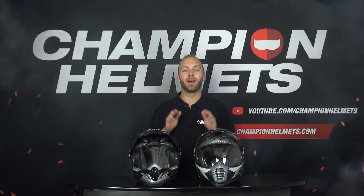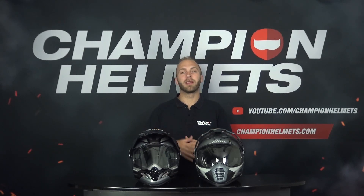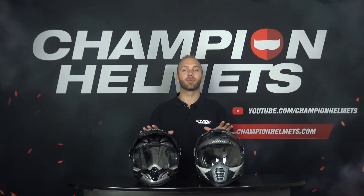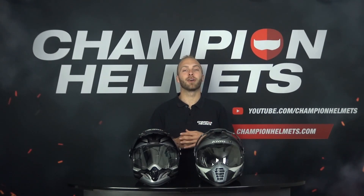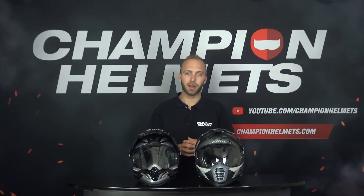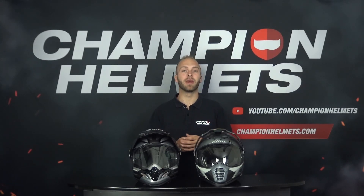Welcome to Champion Helmets and welcome to our channel. Before we get into more detail about these two helmets, we will go over some general points first. The Klim Kiosk Pro and the Arai 2X4 are both adventure helmets that you can use in multiple situations. You can remove the peak and get a touring motorcycle helmet, replace the visor for goggles, or leave the visor and peak on and get a real adventure motorcycle helmet.